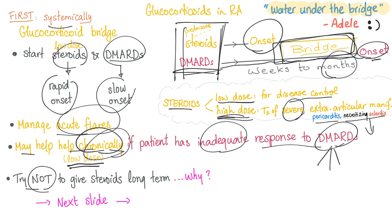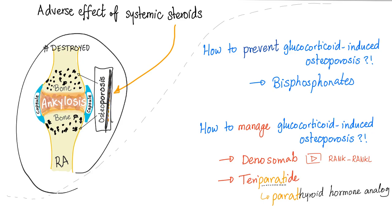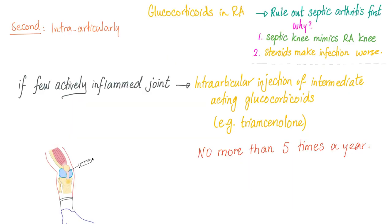Try not to give steroids long term as much as possible. If you do, use a very low dose. As a general rule, avoid long-term steroids because steroids can lead to osteoporosis. A rheumatoid arthritis patient can already suffer from osteoporosis due to the pathophysiology of rheumatoid itself — don't add fuel to the fire. To prevent glucocorticoid-induced osteoporosis, use bisphosphonates. To manage glucocorticoid-induced osteoporosis, use denosumab — a monoclonal antibody against the RANK ligand — or teriparatide, which is a parathyroid hormone analog.